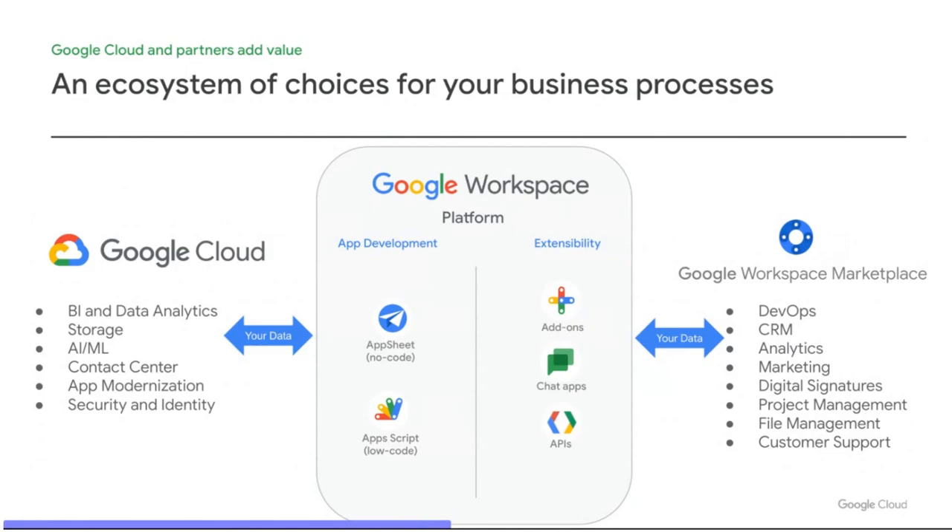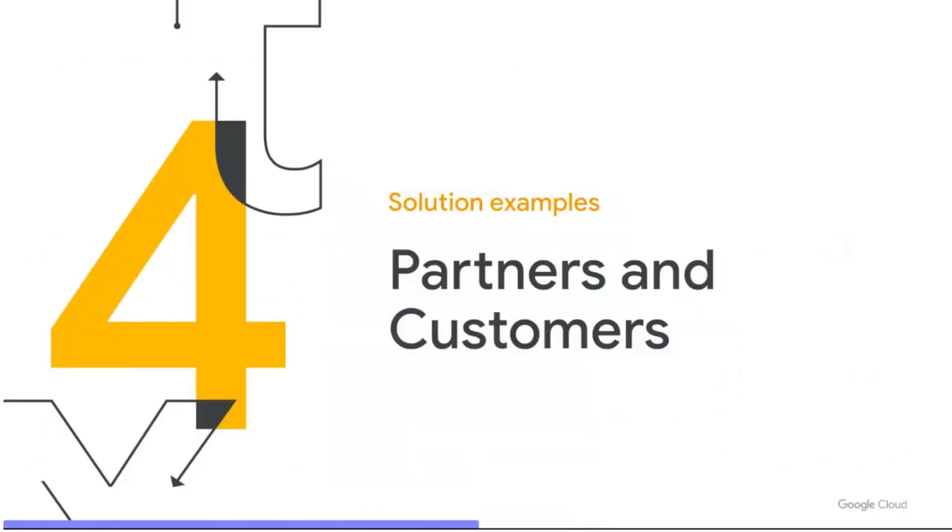Google Workspace offers many choices to solve your business process needs. With the power of Google Cloud, you can supercharge your solutions to meet a variety of challenges your business encounters. With the Workspace Marketplace, you can integrate all your favorite developer and business tools to access all your critical data in Workspace. If that integration is a breakthrough that other enterprises will value, productize it by listing it in the marketplace. But enough from me — let's hear how our partners and customers are doing the same.